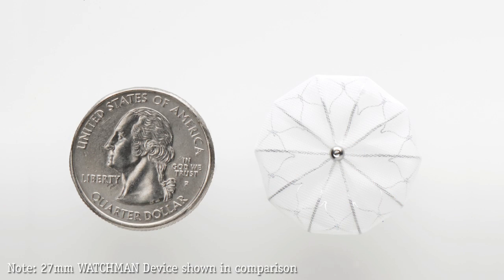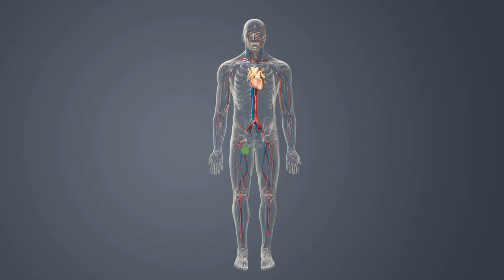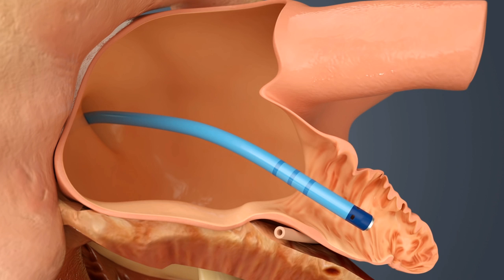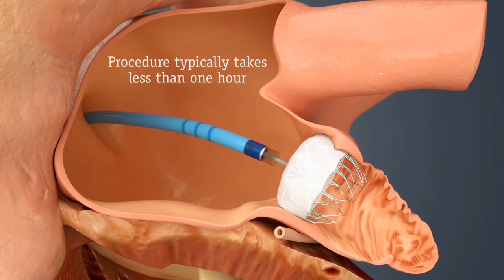The Watchman implant is about the size of a quarter. The implant does not require open-heart surgery and the device cannot be seen outside of the body. As in a stent procedure, your doctor will guide the Watchman implant via a catheter through a vein in your upper leg and into the left side of your heart. Once there, your doctor will release the implant to seal off your left atrial appendage. The whole procedure typically takes less than one hour.